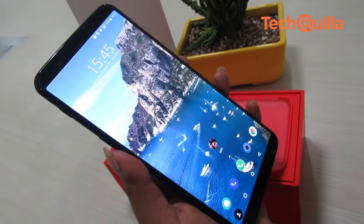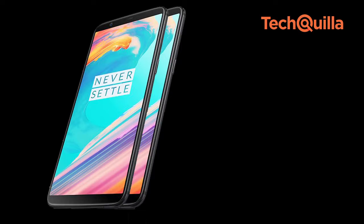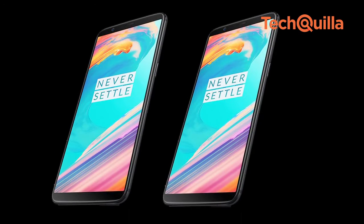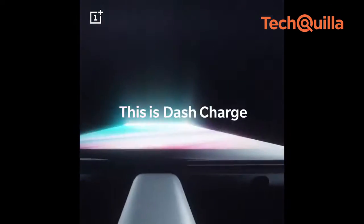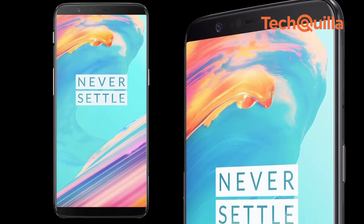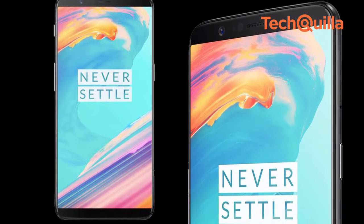While there is no change on the battery front when compared with the OnePlus 5, the device lasted an entire day on a single charge with moderate use. OnePlus's Dash Charge feature works quickly and we managed to get almost 65% charge in a short time.